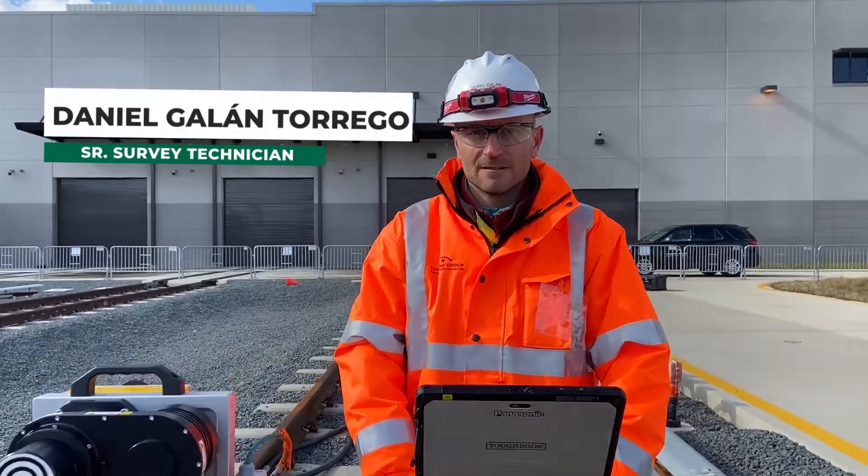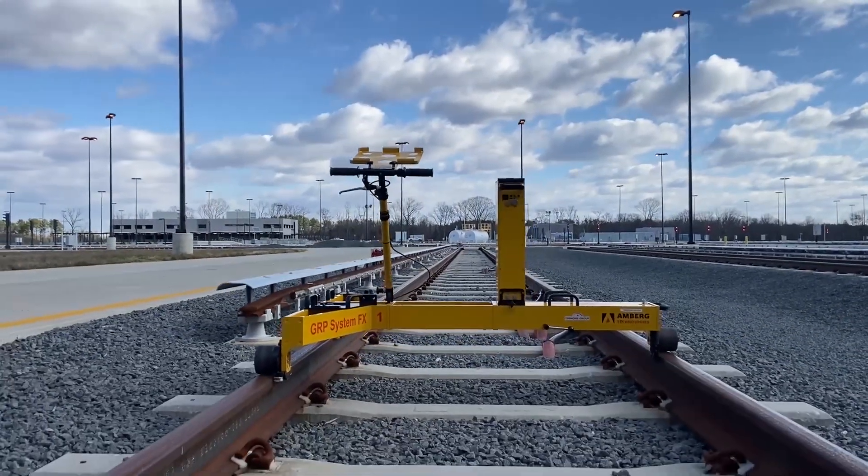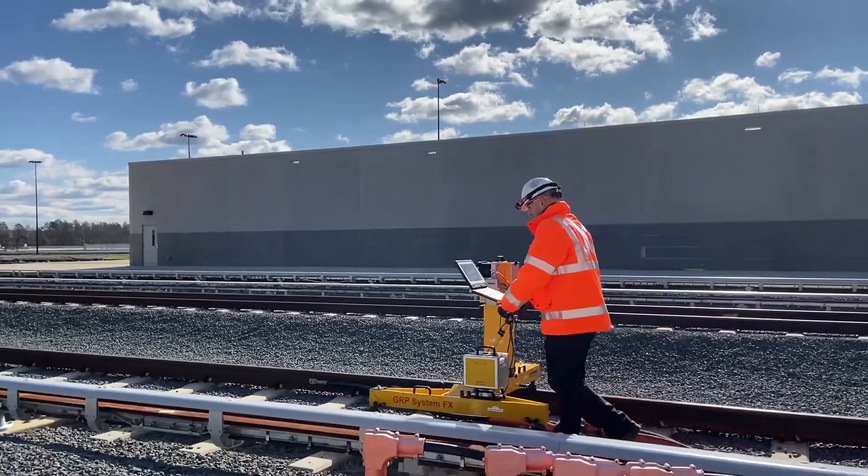Together, we explore Timmons Group's rail survey service line. Our rail survey equipment, called the Amberg IMS 5000 system, is specifically designed to work on existing railway lines.